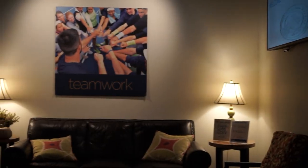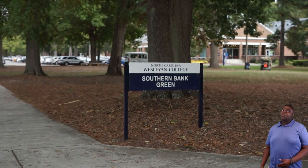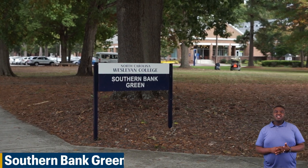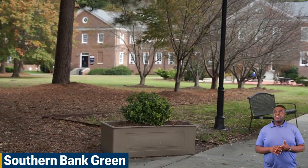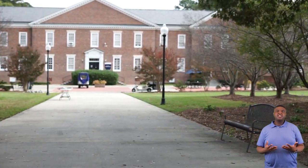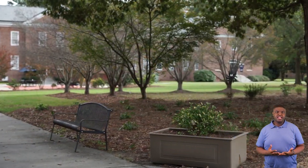Now we're going to go to our Southern Bank Green. Welcome to our Southern Bank Green. Here we have Wild Wednesdays. It's a place for the students to sit down, eat lunch, read a book, have fun — just somewhere else they can go when they're not in class.